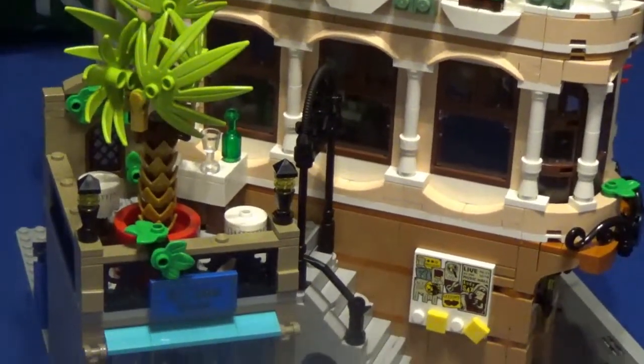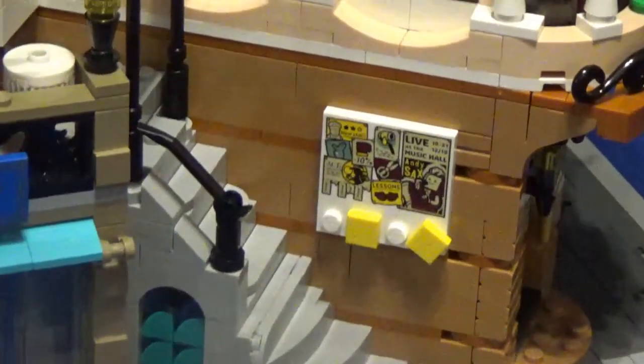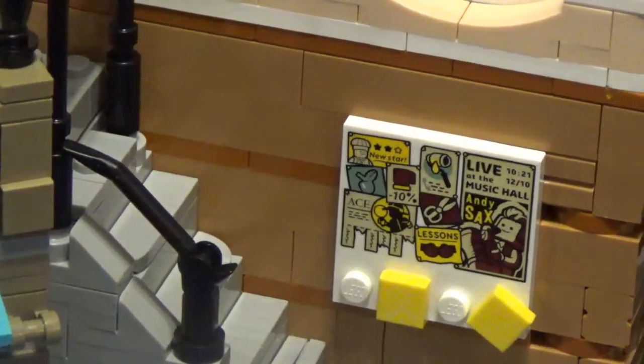Going up the stairs on the outside area, you have a bulletin board with a number of advertisements for various businesses like the detective's office, as well as the gym from the Downtown Diner.